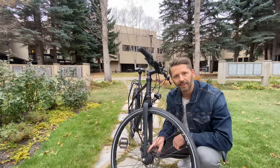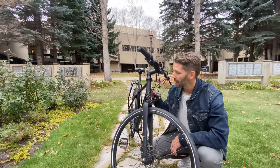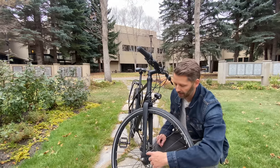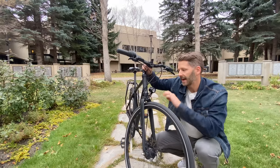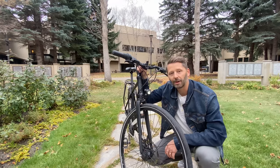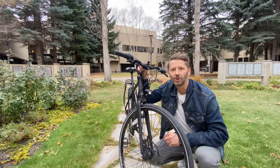Most modern dynamos are built into the hub — called hub dynamos. Inside the hub there are magnets, wires, and devices; when the wheel turns it generates power carried by a wire up to your light. The great thing these days is that LEDs require so little power that you get a lot of light with minimal impact on your riding. The extra power needed is roughly equivalent to having a dirty chain, so you really don't notice it much at all.